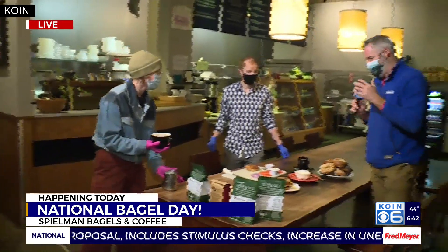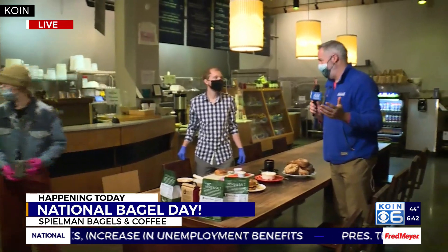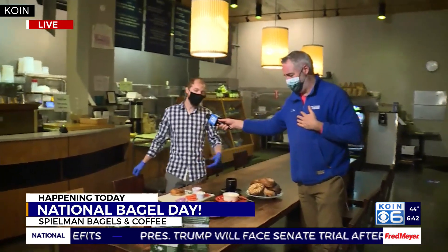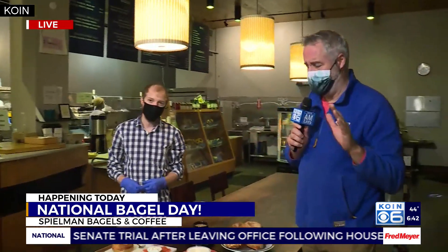Jordan, you mentioned last hour that the everything bagel is probably the most popular thing going out the door, right? Yeah, I would say so. You know, when you can't decide what you want, you just get it all. I'm one of those people — no decision making to be done here.